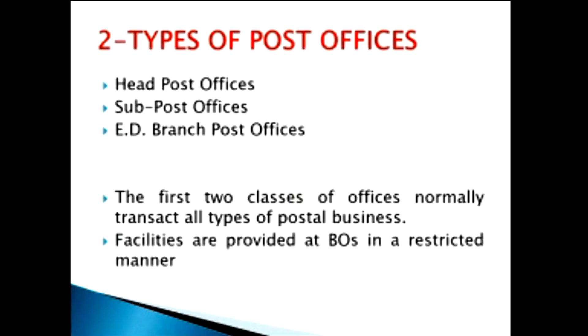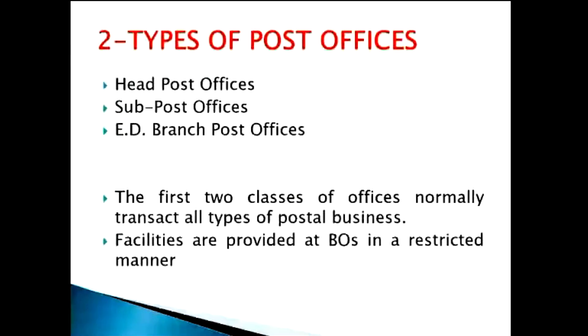Now commencing this second class. In the previous class, we learned in depth and detail about the organization. Now we will move on to the second class. The second class deals with the types of post offices. Generally, if any question comes asking how many types of post offices are there, we have three types: head post offices, post offices, and branch post offices.